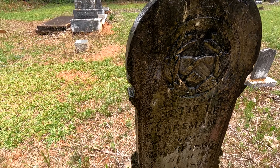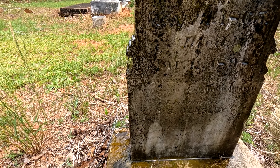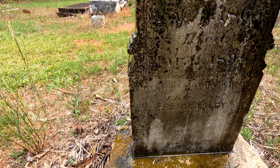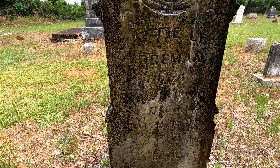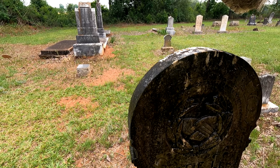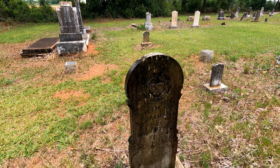Died March 11th, 1898. Erected by C.S. Beasley. So she didn't live very long. I like the work right there around that. Okay, that's pretty cool right there.